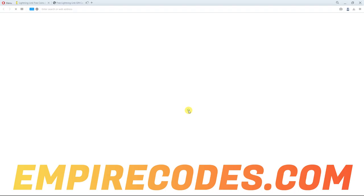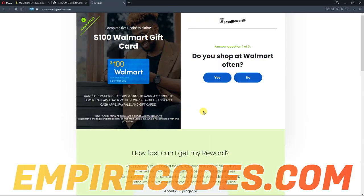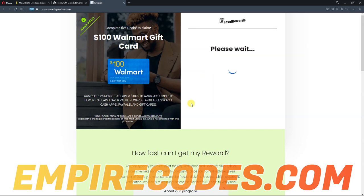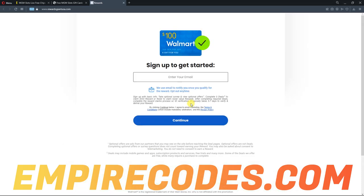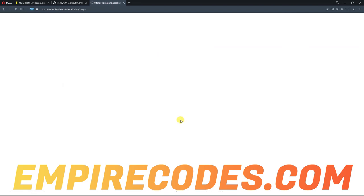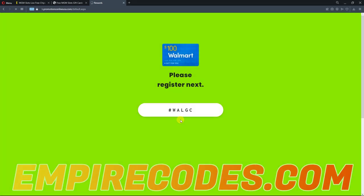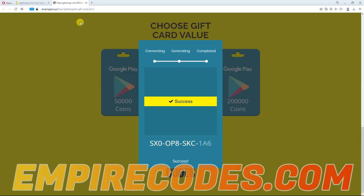To unlock it, simply click the human verification button and complete any survey of your choice to prove you are human and not an automated robot. Soon after you finish, the full code will be unlocked and you can get the full working codes.